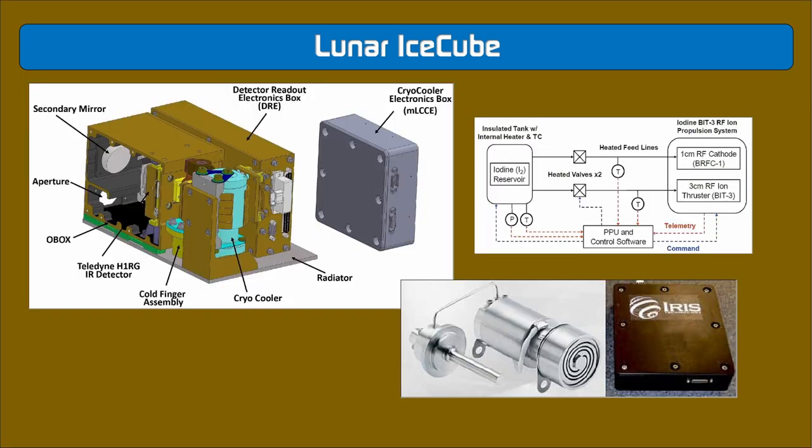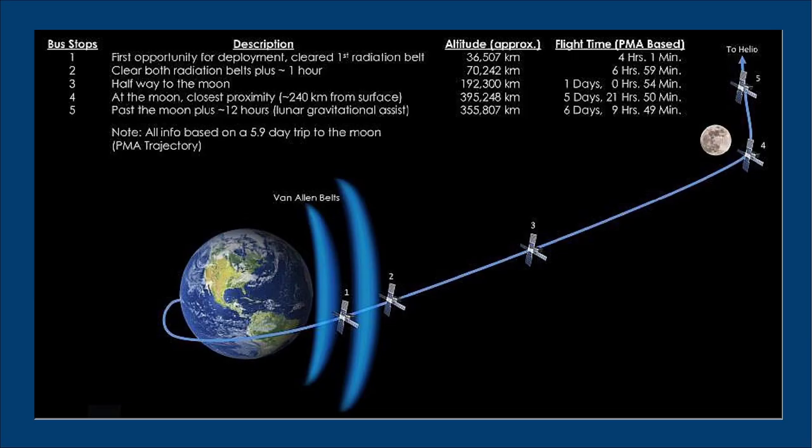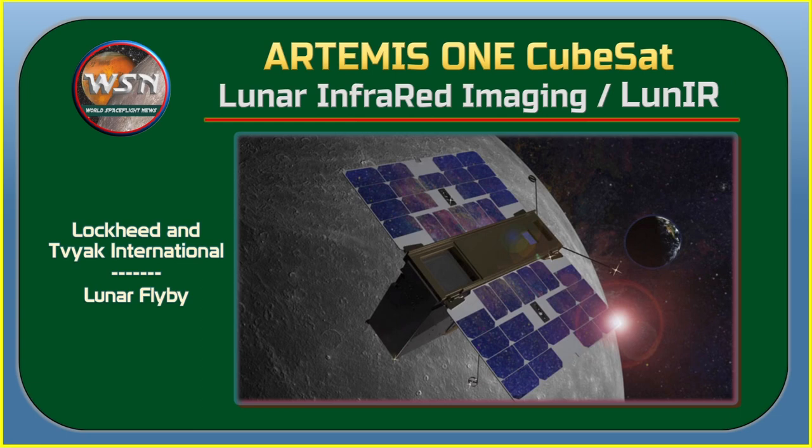The BIRCHES payload is roughly the size of an eight-inch tissue box. The team had to drastically miniaturize legacy hardware from a previous NASA mission to one-sixth of its original size. Lunar IceCube is a collaborative effort between NASA's Goddard Space Flight Center, JPL, NASA's Katherine Johnson IV&V Center, Morehead State University, and commercial partners including the Busek space propulsion company. The mission principal investigator is Dr. Pamela Clark of JPL.